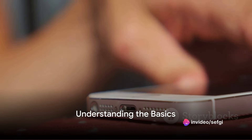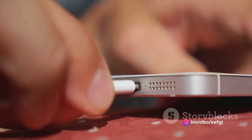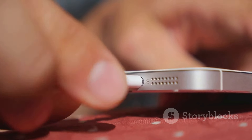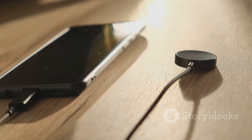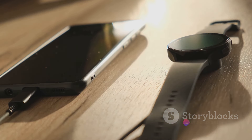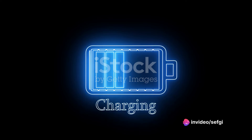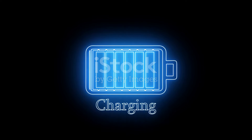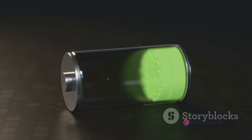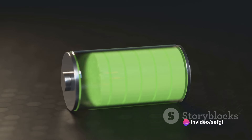First off, it's important to understand the basics of your phone's battery. At the heart of nearly every smartphone today is a lithium-ion battery. These batteries are favored for their high energy density, meaning they can store a lot of power without being overly bulky or heavy. A charge cycle is defined as the process of charging a battery from 0% to 100% and then discharging it back to 0% again. Lithium-ion batteries typically have a lifespan of around 500 to 1,000 charge cycles.